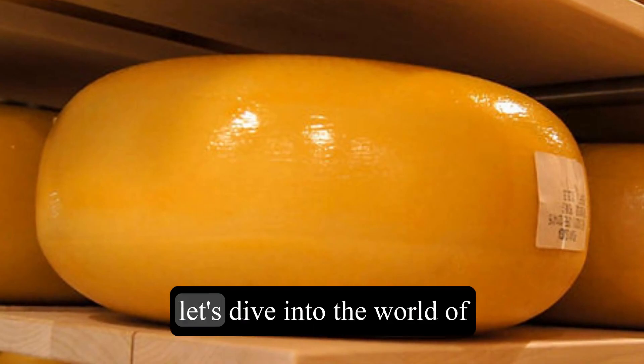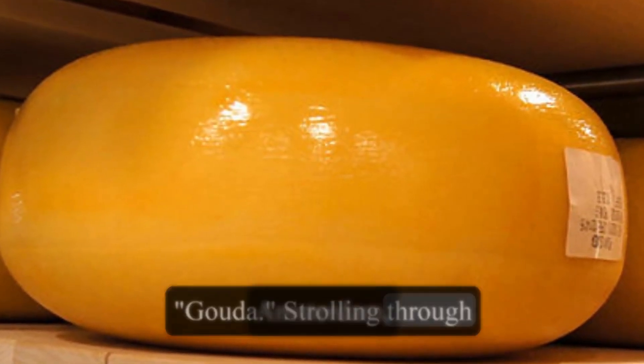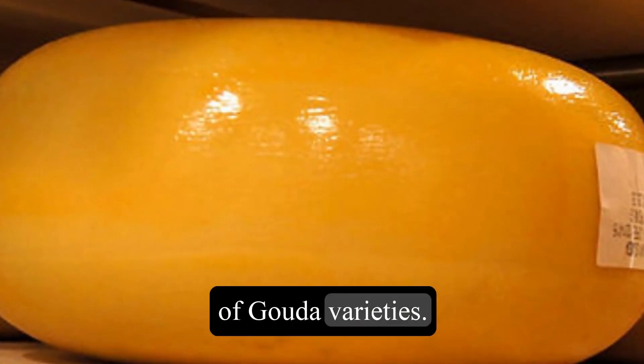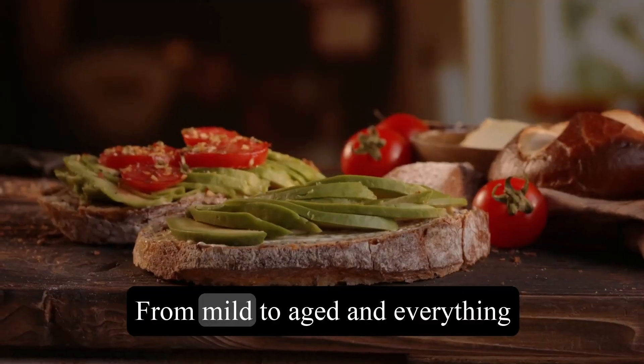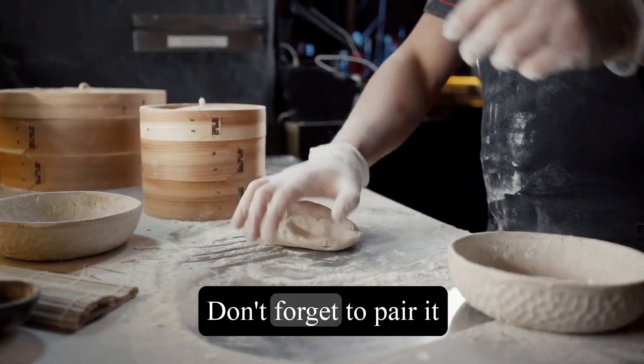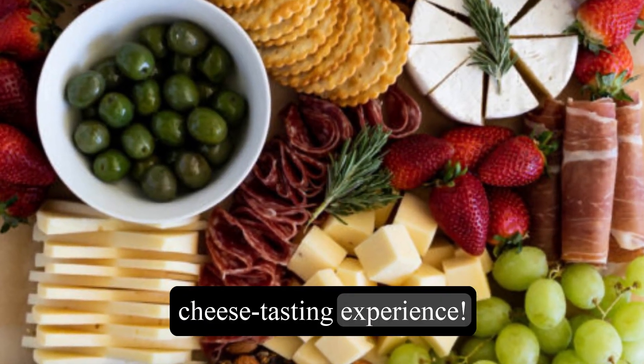Now, let's dive into the world of cheese with the famous Dutch specialty, Gouda. Strolling through Amsterdam, you'll find a plethora of cheese shops offering an array of Gouda varieties. From mild to aged and everything in between, there's a Gouda cheese to suit every palate. Don't forget to pair it with some delicious crusty bread for the ultimate cheese tasting experience.